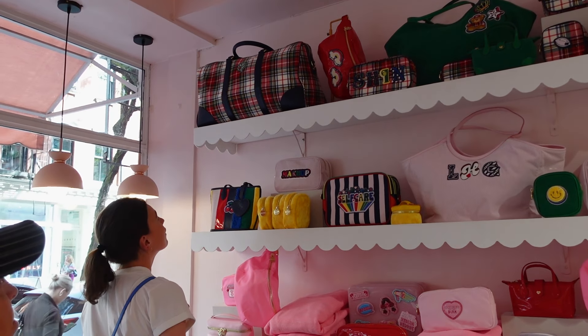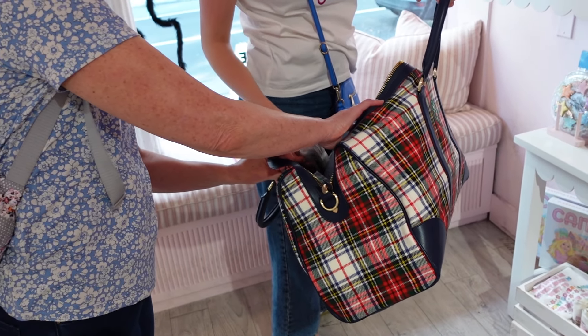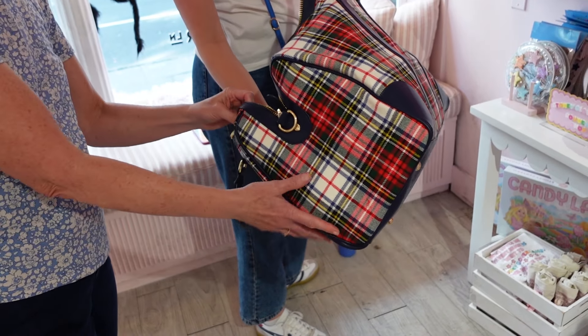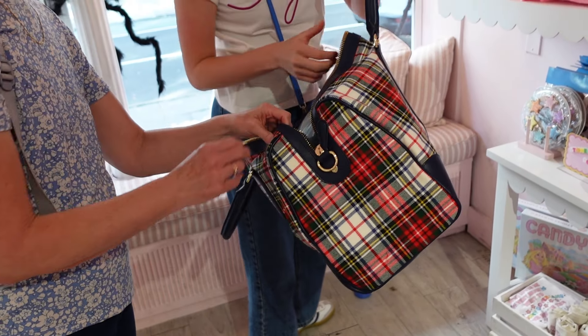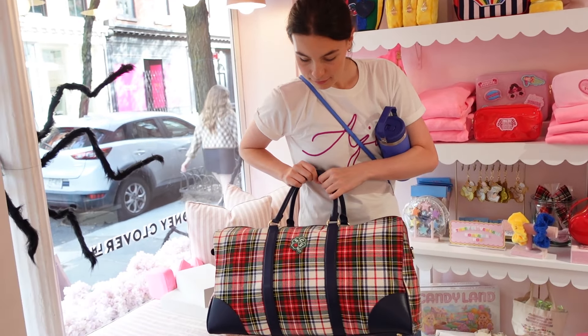Pia spotted this Tartan Weekender bag that she quite liked. This is part of their Prep Rally collection. She's been on the hunt for a Weekender bag like this for quite a while, so she was pretty chuffed.